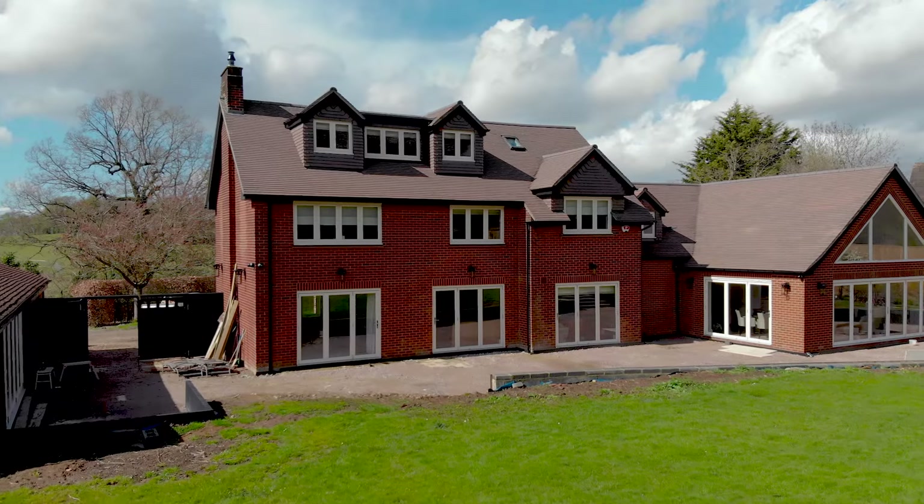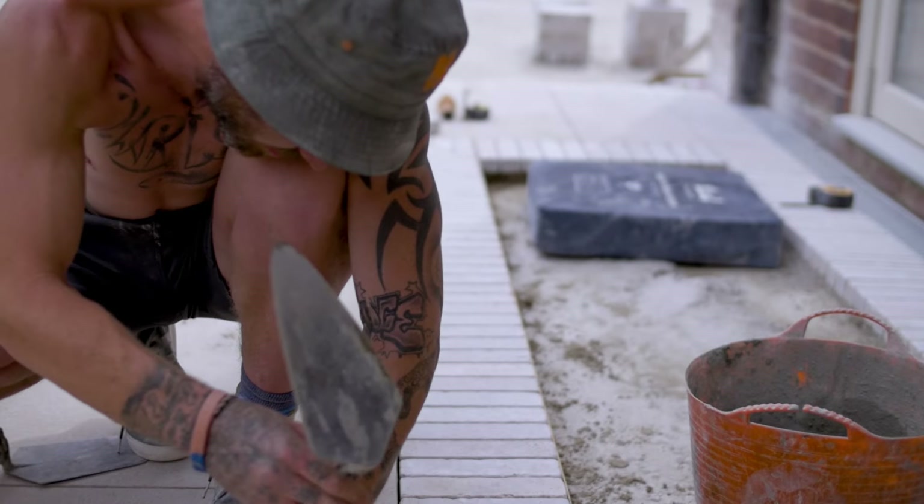We delivered the coping stones up to site and then ultimately went up with our good friends from MPAC and fitted the copings. Now I'm going to show you some footage of how these copings look, because they look absolutely unbelievable. I'm so glad we took the extra time to template the wall and make bespoke pieces — something off the shelf just wouldn't have looked anywhere near as good. Luckily the clients are over the moon with the steps and the coping pieces, and hopefully the video footage does it justice.